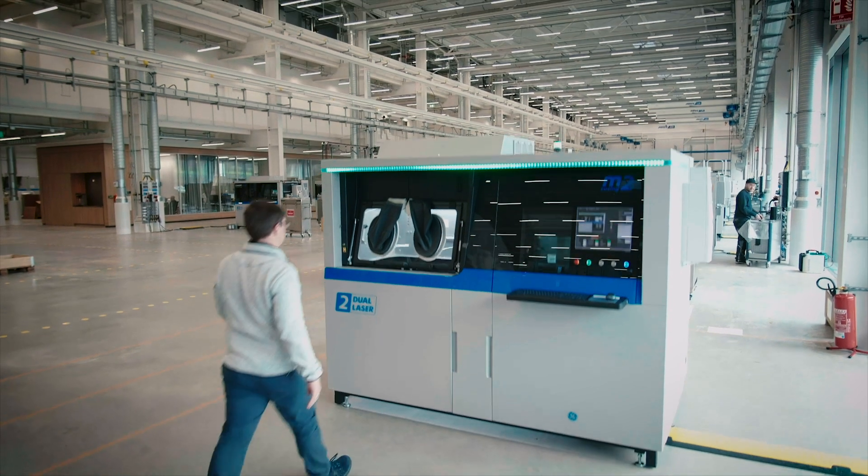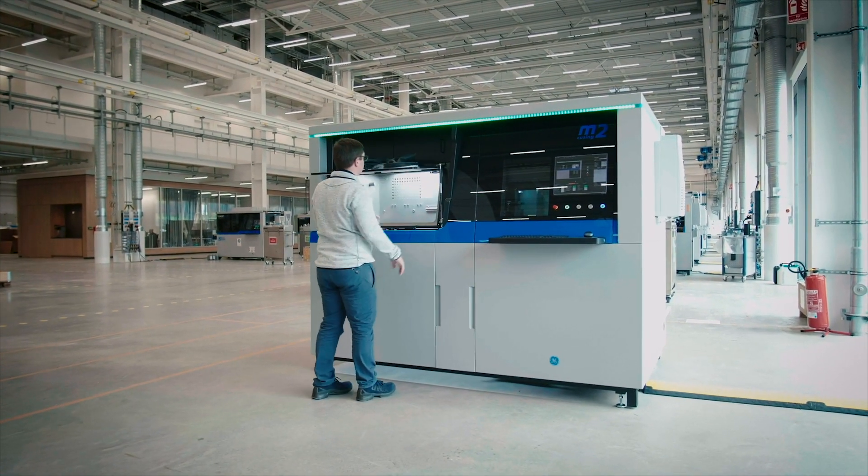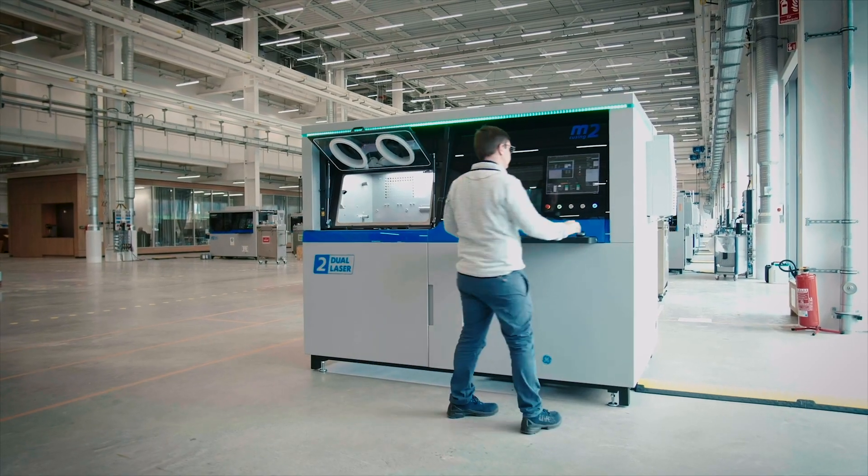The M2 really should be the machine of choice for the aviation industry. It provides great dimensional part stability across the build plate, and the density of those parts is also superior to what we've seen in some of the other systems we've utilized — it really is a phenomenal performing system for us. The GE brand is known for reliable high-tech products, and that's what we've spent time doing with the M2: making it a great product that delights our customers and GE can be proud of.